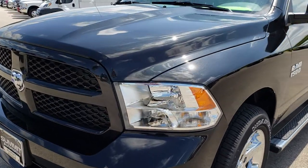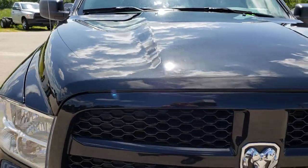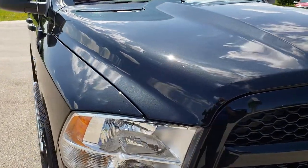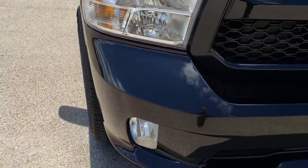Today we are checking out this super clean 2018 Ram 1500 quad cab, six foot four inch short box. This truck has the 3.6 liter Pentastar V6 motor.